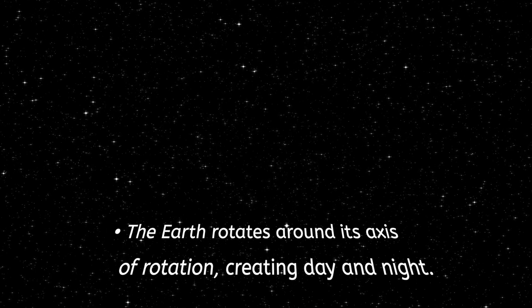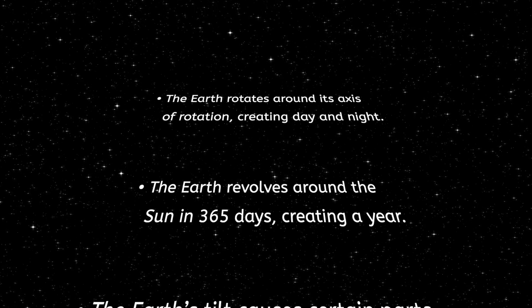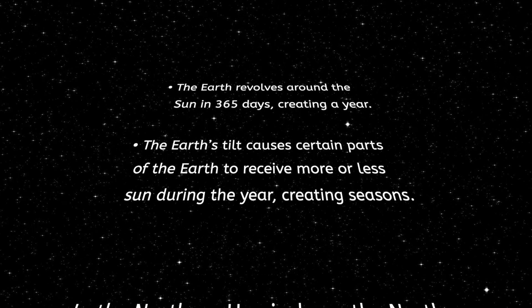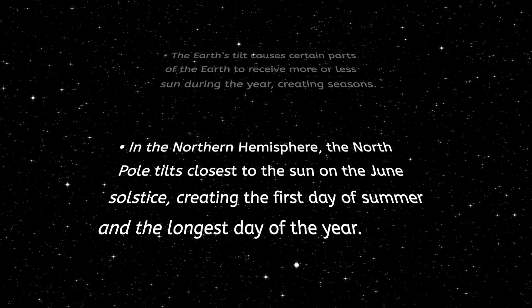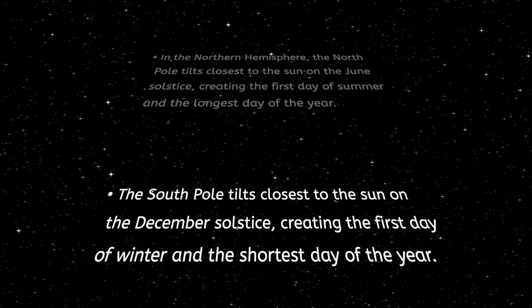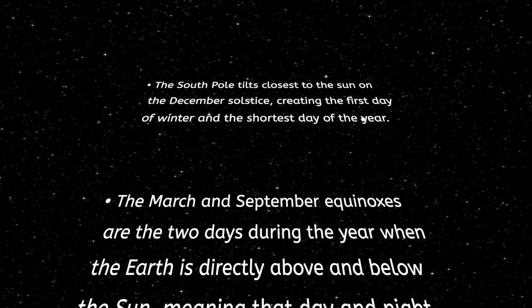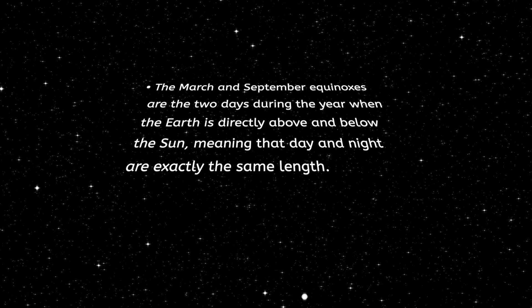We have spun all the way to the end of today's lesson! We learned that the Earth rotates around its axis of rotation, creating day and night. The Earth revolves around the sun in 365 days, or one year. The Earth's tilt causes certain parts of the Earth to receive more or less sun during the year, creating seasons. In the northern hemisphere, the north pole tilts closest to the sun on the June solstice, creating the first day of summer and the longest day of the year. The March and September equinoxes are the two days during the year when day and night are exactly the same length.